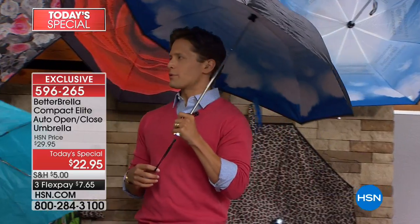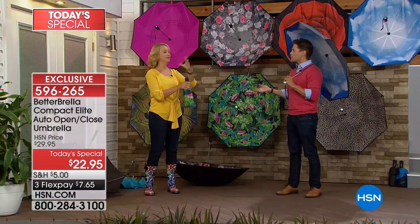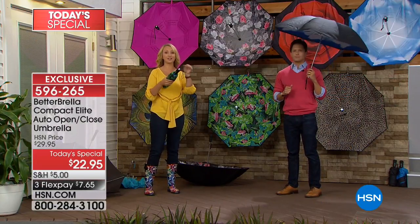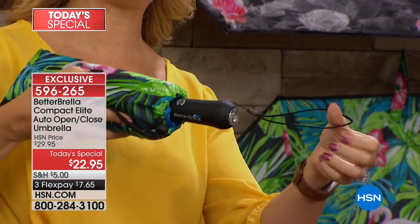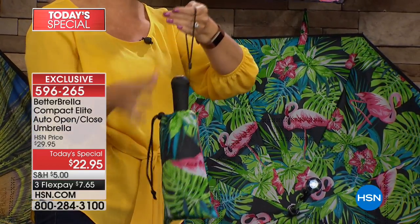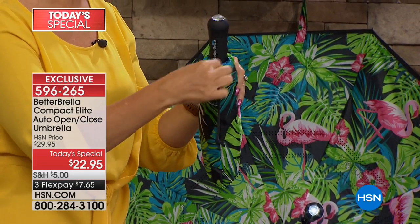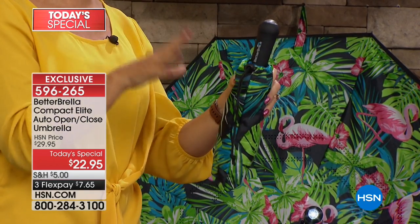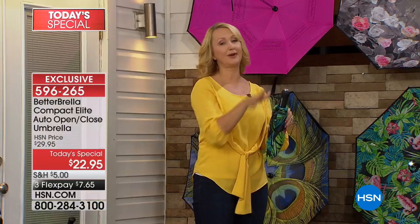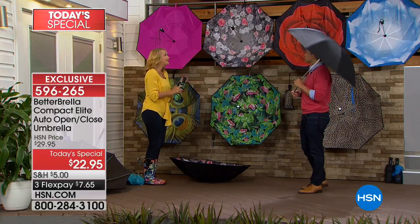Even though Better Brella is one of the fastest selling products at HSN and we've sold over 650,000, the team continues to make it better. There are lots of new improvements: the wrist strap is now even longer for easier grip. We've also improved the carry case — it's a little larger so it's easier to put your Better Brella back in. The hook-and-loop closure is larger and easier than ever.